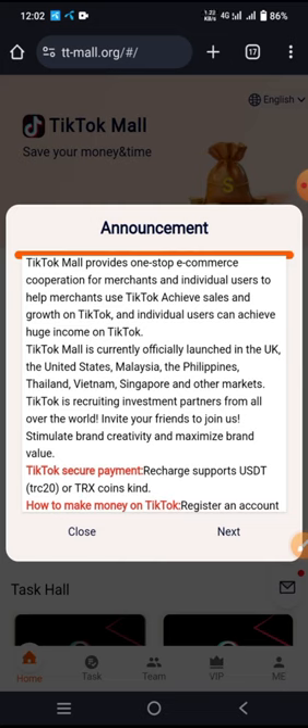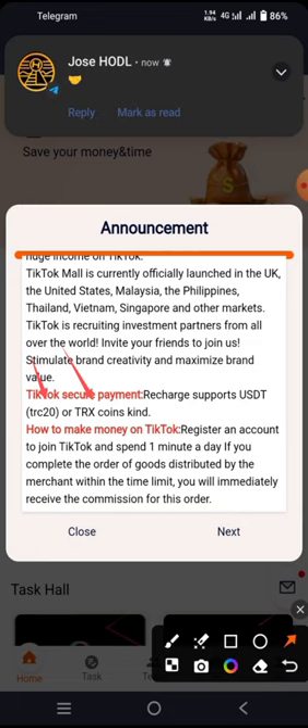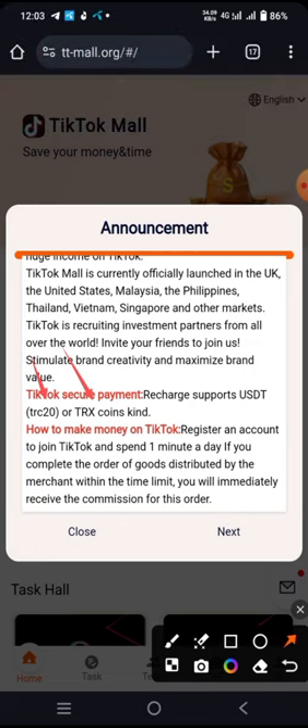There is secure payment support — recharge supports USDT TRC-20 and you can exit via Coinbase. To make money on TikTok Mall, register an account, spend one minute a day, and complete an order distributed to merchants within a time limit. You will immediately receive the commission for the order.